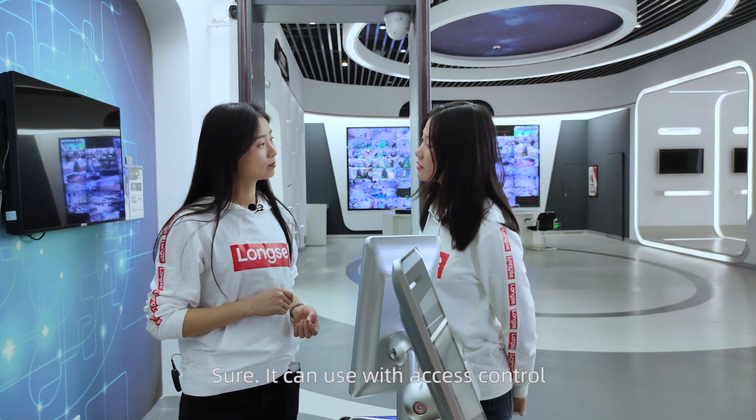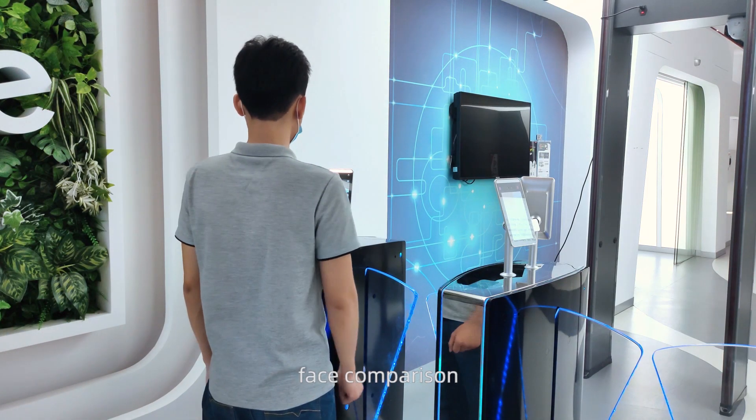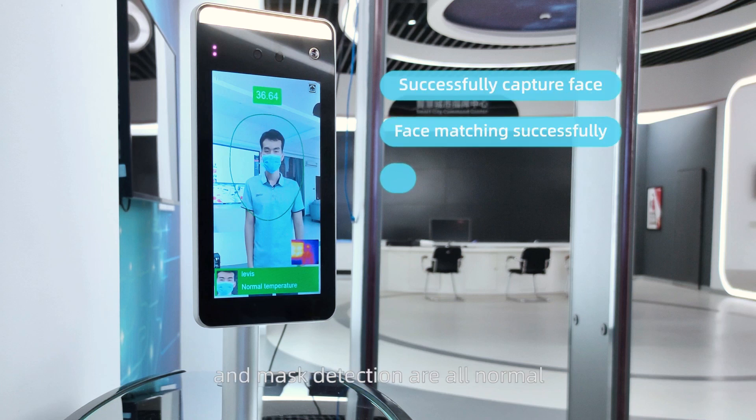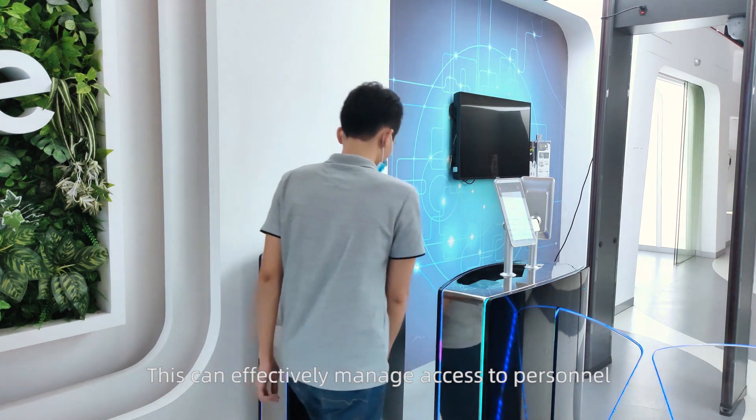Sure, it can be used with access control. When face capture, face comparison, temperature measurement, and mask detection are all normal, the security turnstile will automatically open. This can effectively manage access to personnel.